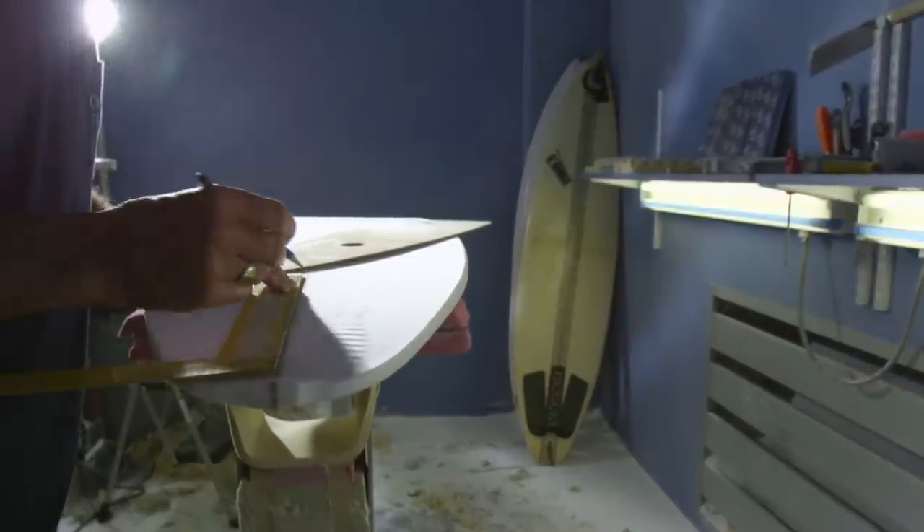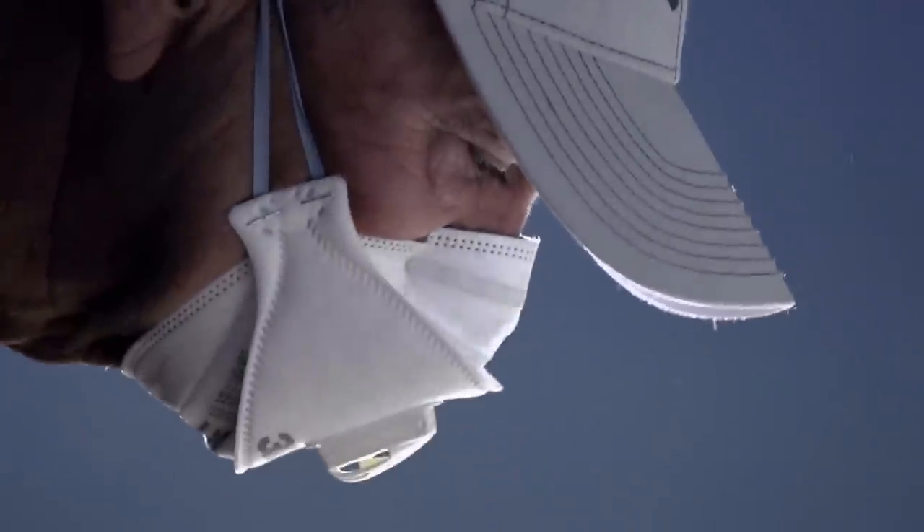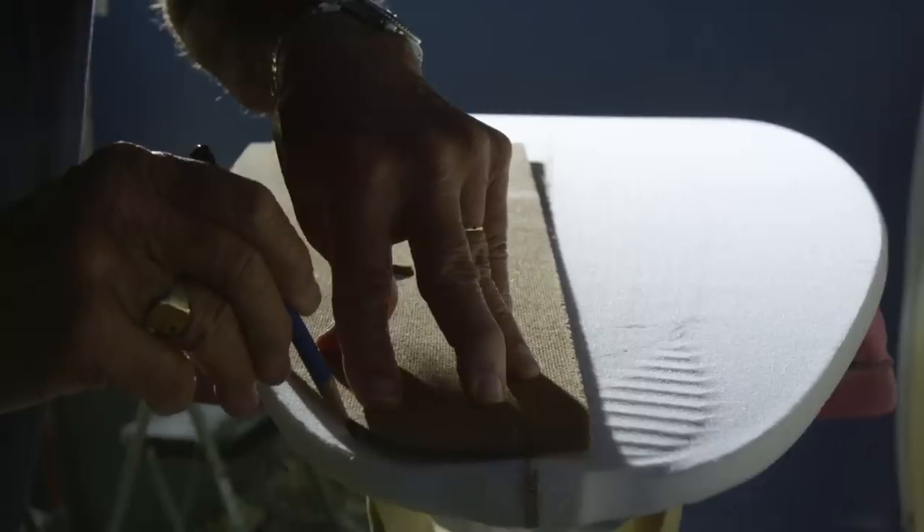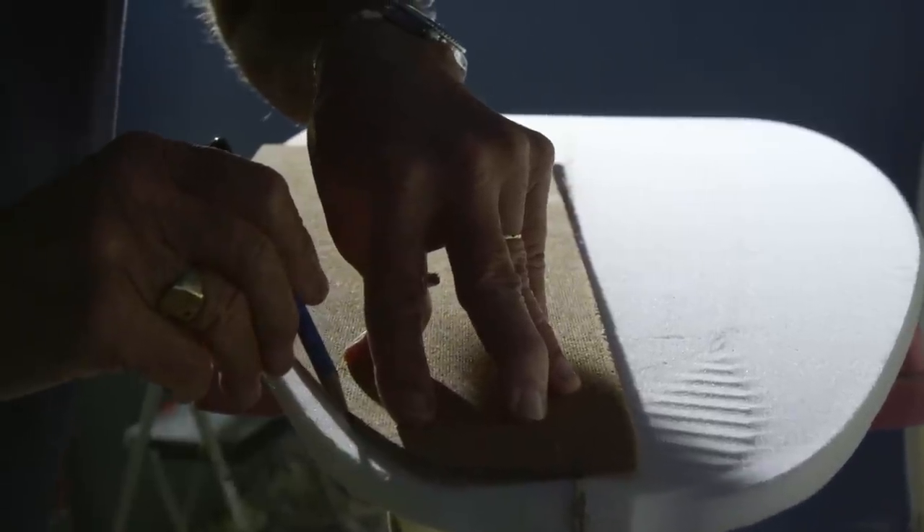I was building Kelly's boards since he was, gosh, 12 or maybe 14 years old. We always kept his boards narrow. He didn't want to go wider or thicker with his boards — he went a little longer. And so that kind of developed off that whole theory. That's where the narrow board idea came in.